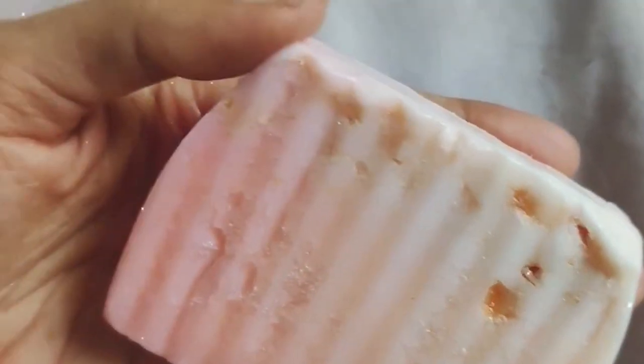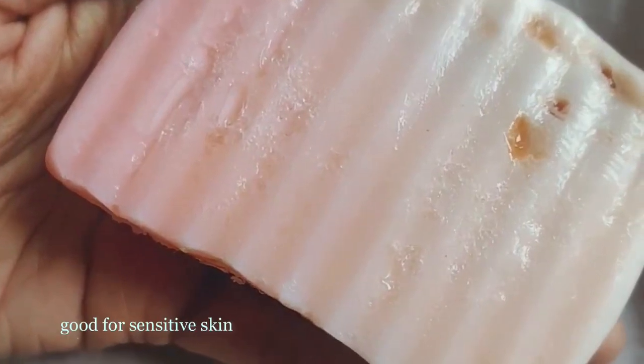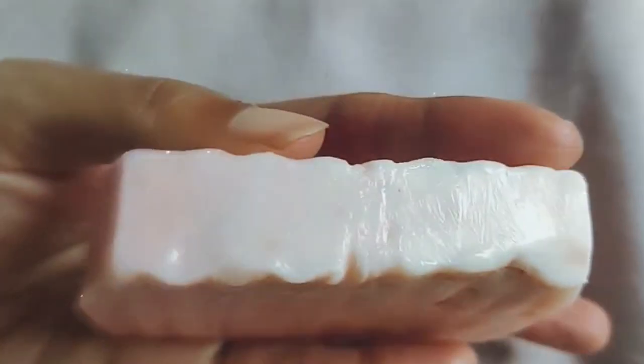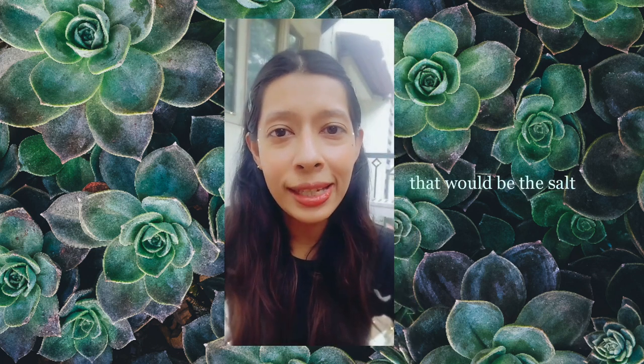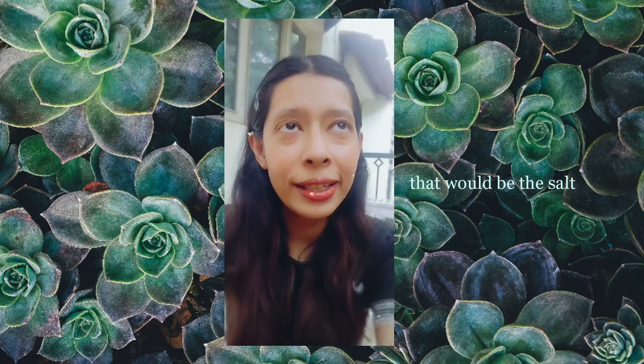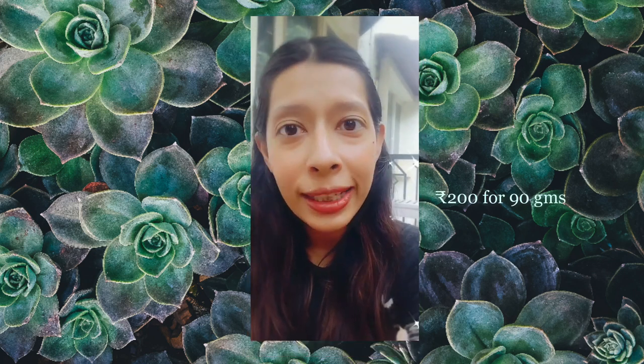My read is that the soap would be good if you have sensitive skin because it's anti-inflammatory, and of course it's 100% natural. It's also very pretty. Updating after a week — it has small grains that gently exfoliate my skin. The price is 200 rupees for 90 grams, which I think is on the higher side.